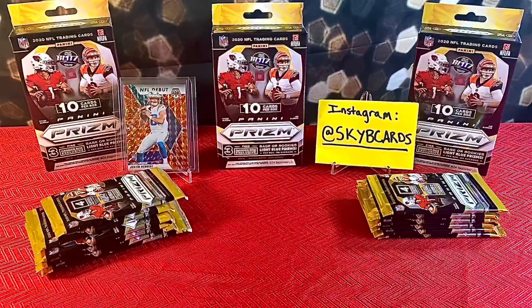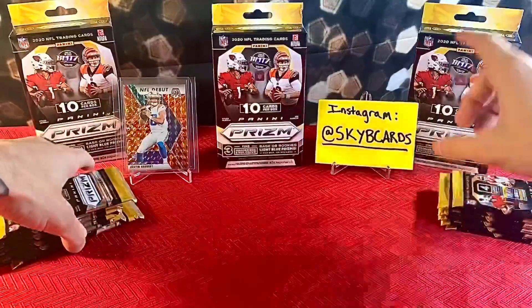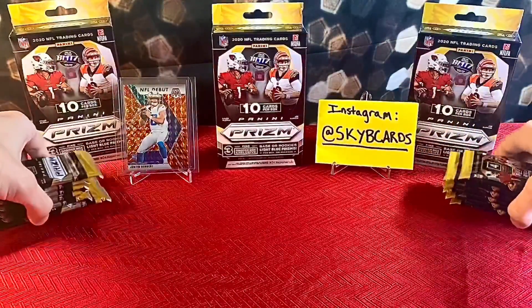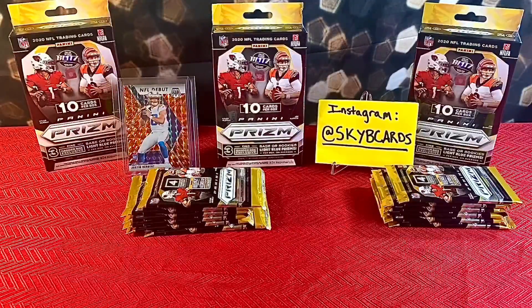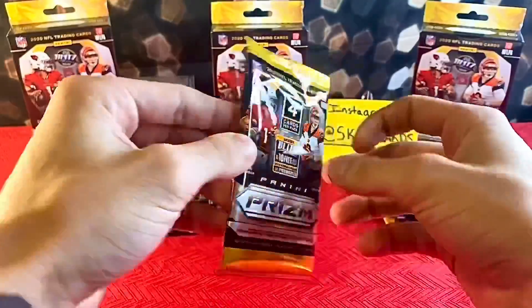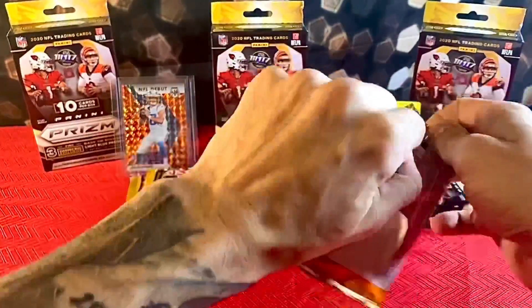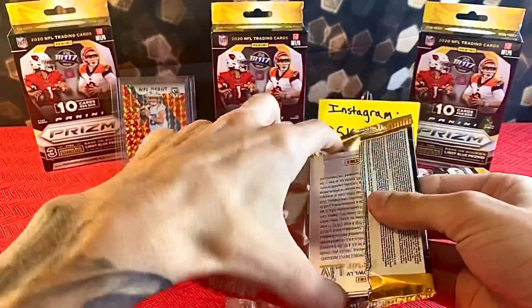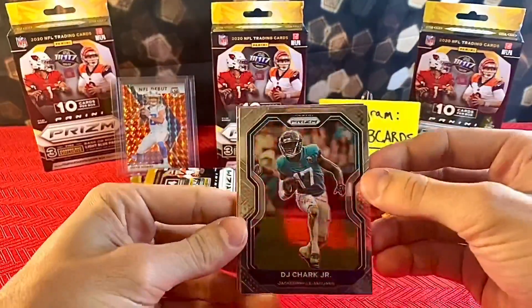In the background we have a Reactive Orange Justin Herbert out of Mosaic. Go follow on Instagram at Sky B Cards, show some love. I am so excited and nervous to open these — first look at 2020 NFL retail Prism! First card out: DJ Chark.